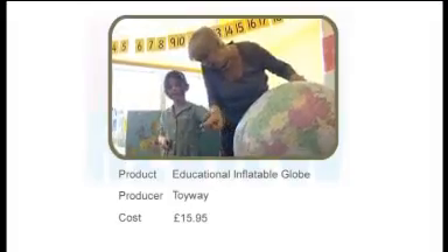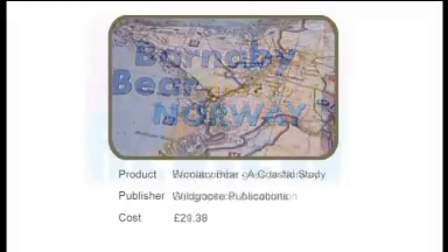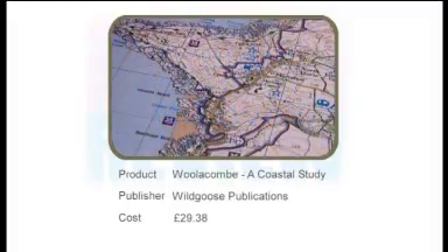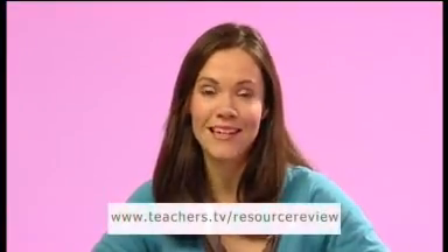Three very exciting resources for today's programme. To recap: the Educational Inflatable Globe by Toyway; Barnaby Bear Goes to Norway from the Geographical Association; and finally Woolacombe, a coastal study from Wild Goose. For more information about any of the resources discussed today and to post your own comments about other resources for primary geography, go to our website: teachers.tv forward slash resource review. You can also email us at resourcereview@teachers.tv. A big thank you to our panel — to Paula, to Colin, and to Alan. We'll see you next time on Resource Review.